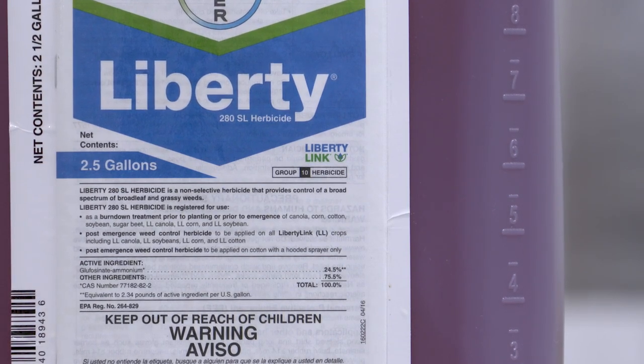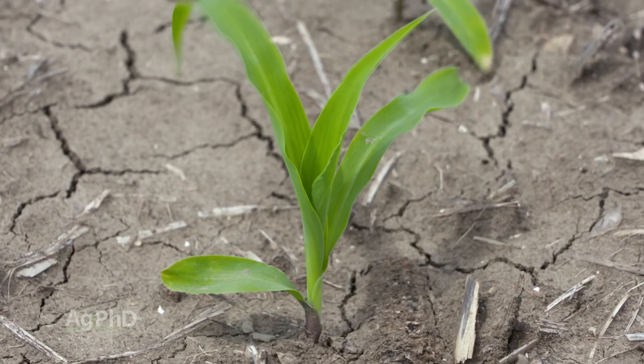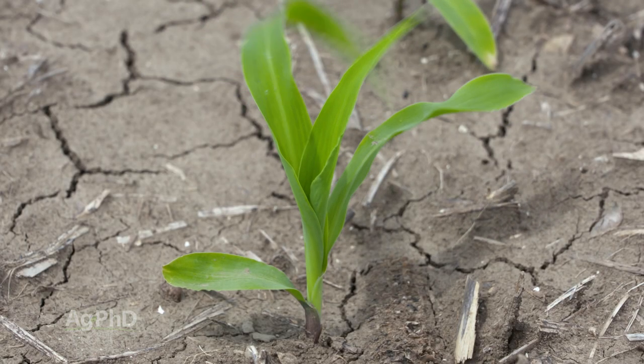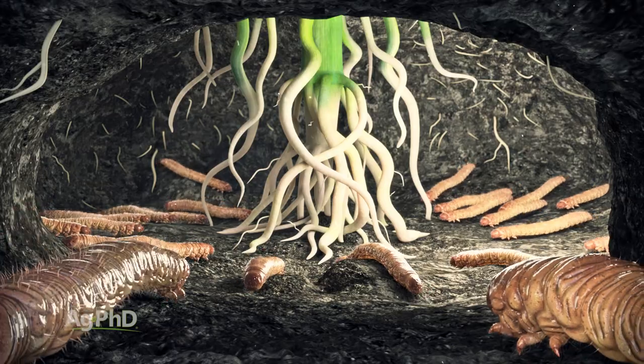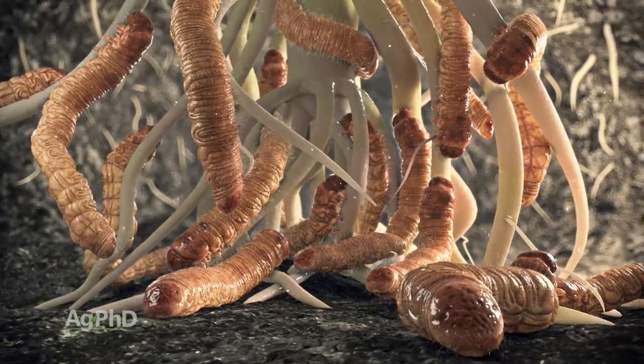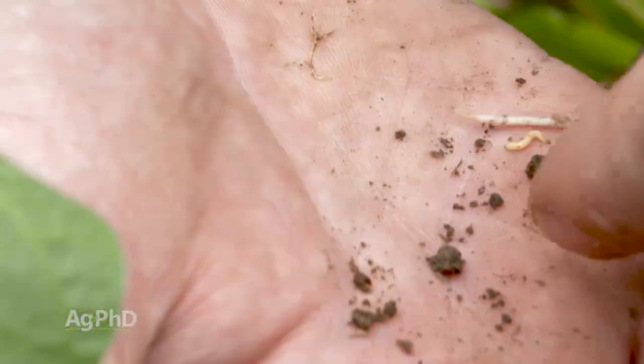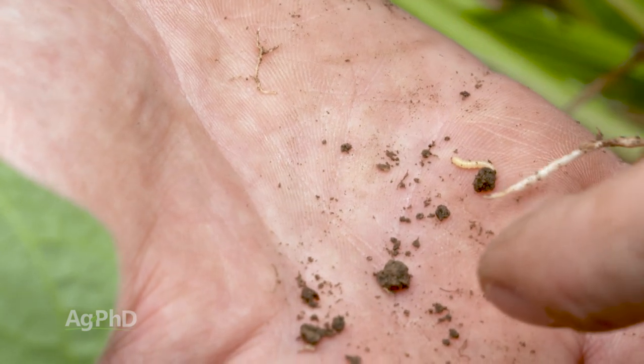Roundup is great for grass control, but to get some additional help on broad leaves, it's kind of nice having Liberty. Now when we look at the rootworm protection, this is really where most of the decision gets made — do I need that rootworm protection or not? It's still working pretty good on rootworm having the two different traits in there to stop them, but it comes at a pretty good price point.